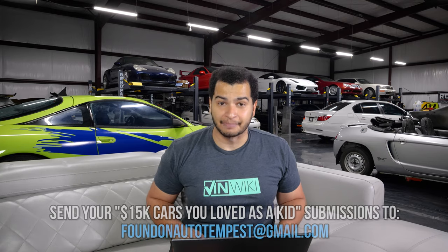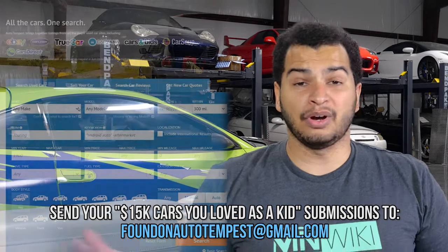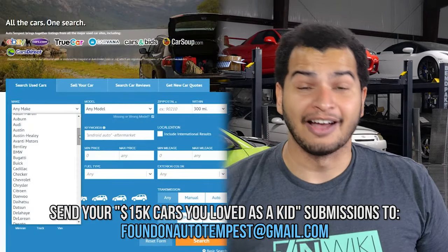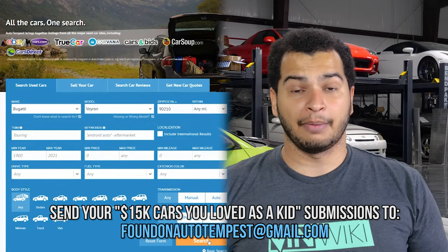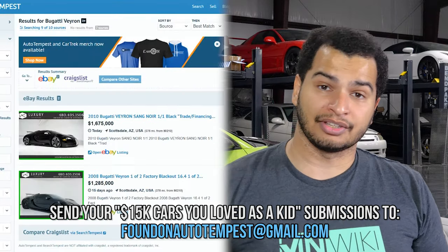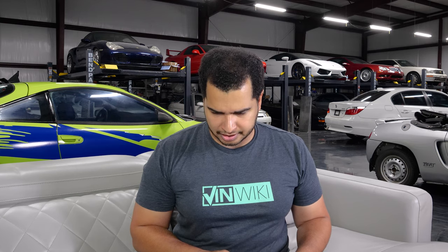Today's theme is going to be cars that make you look rich. Next week's theme is going to be $15,000 cars that you loved as a kid — so nostalgic cars, but also cheap cars. If you want to submit your listings, just go to Auto Tempest, find a car that fits that theme, and then send it to me at foundonautotempest@gmail.com. And maybe your submission will make it into the video. These submissions are really kind of weird because they're not exactly what I would buy. That is the whole point of this video, because I'm going to go through everything on this list and then tell you whether I would buy them or not.